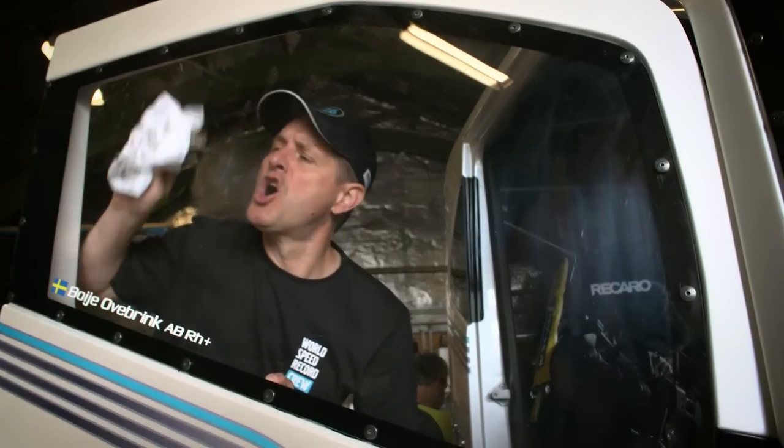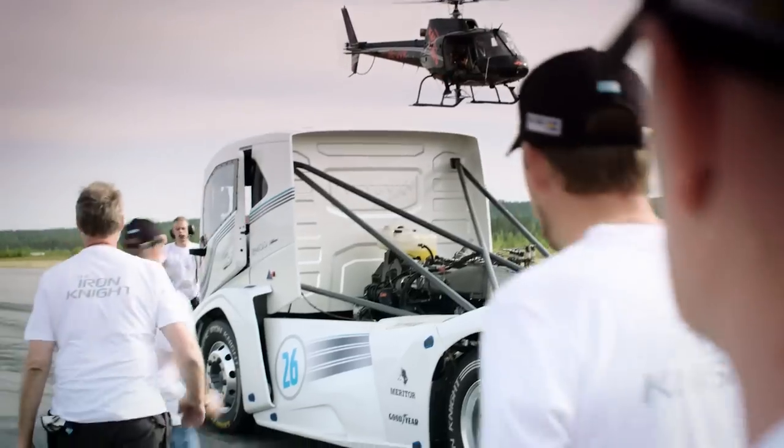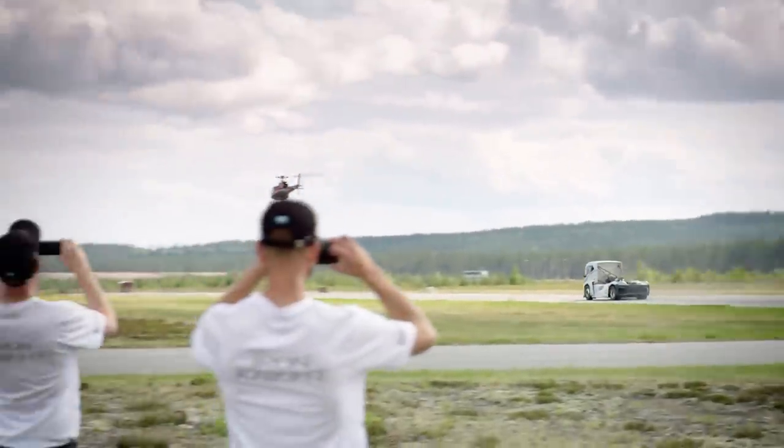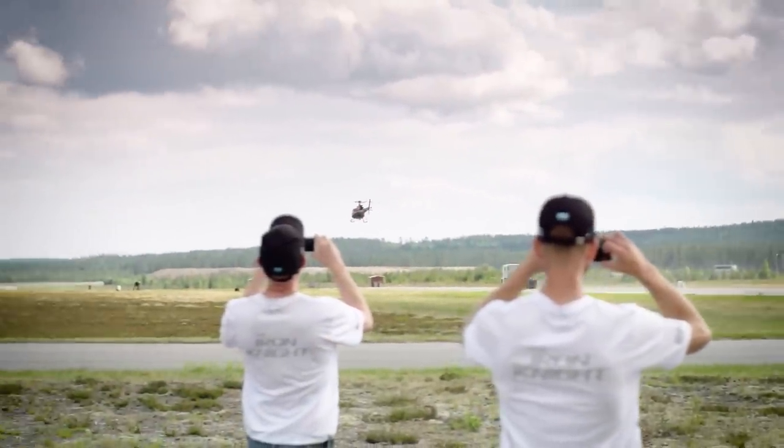With the Iron Knight we actually don't only want to build a fantastic looking truck — we want to show our customers that we do enthusiasm. We do the same quality and the same precision that we put into our products back into a showcase vehicle like this.